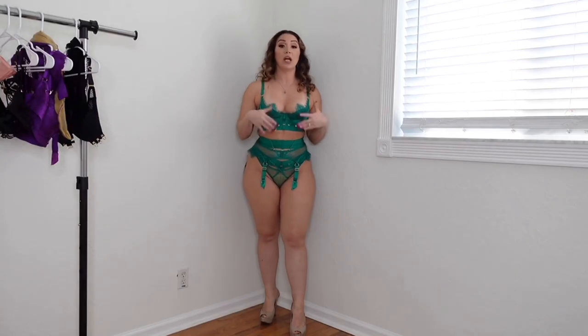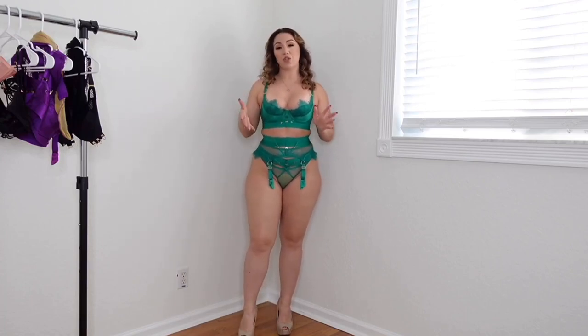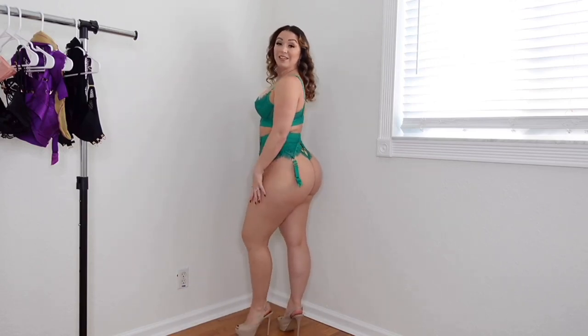Ladies, please absolutely follow the size guide — that's exactly what I do, because this brand is made in Australia, so you definitely want to make sure you're buying the right size. If you need help, they have a size guide, a size chart, and a size converter depending on what you're ordering. They also have tons of pictures on the actual model so you can see what it looks like.